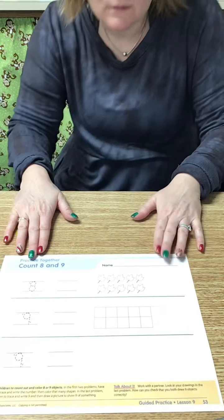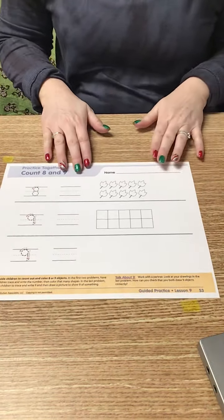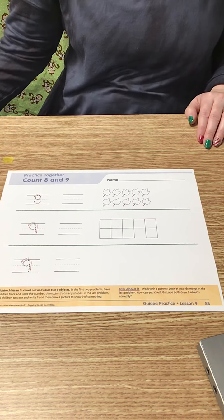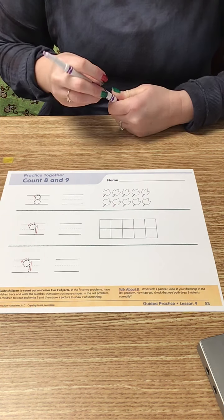I'm going to move the camera so that you can see my paper. I'm going to use a marker to trace my numbers just so that you can see them better, and you can use your pencil, since you're not having to video yours.